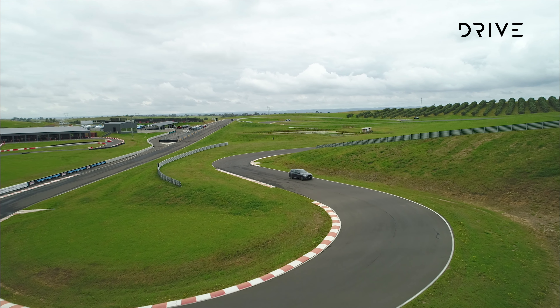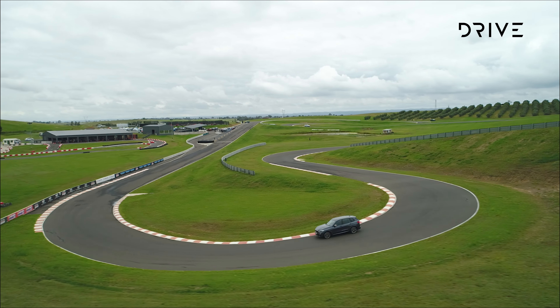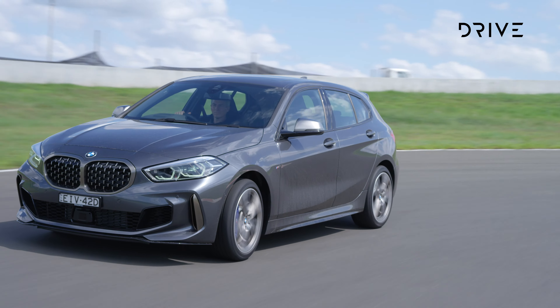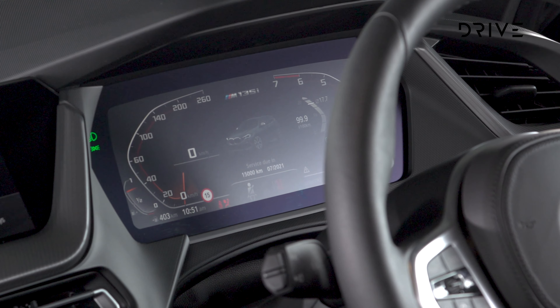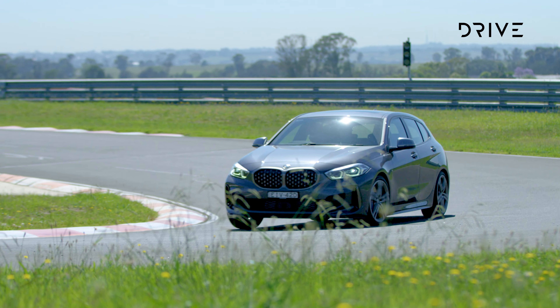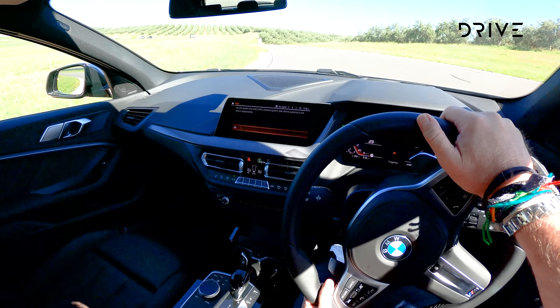M-Sport styling and 18 or 19-inch alloy wheels are standard, along with a leather-trimmed steering wheel, climate control, LED headlights, head-up display, and a pair of 10.25-inch screens — one for infotainment and one for the instrument display. BMW's driver assistance tech covers live speed limit recognition, rear cross-traffic alert, and city-speed autonomous emergency braking, plus six airbags.